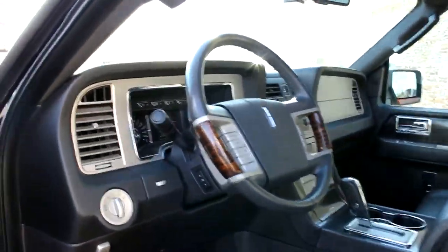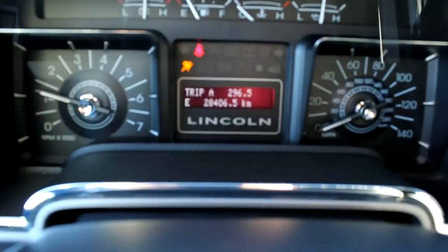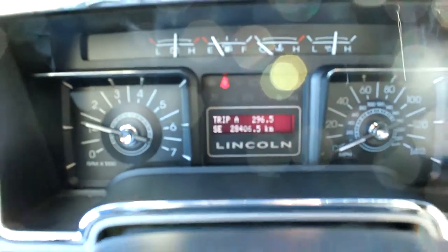I'm going to fire it up here just so you can see what the current mileage is — just over 28, 28 and a half thousand.